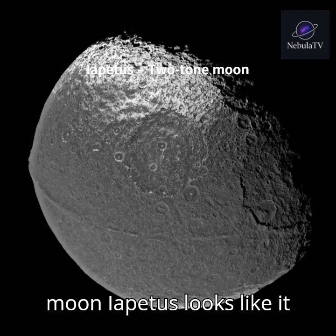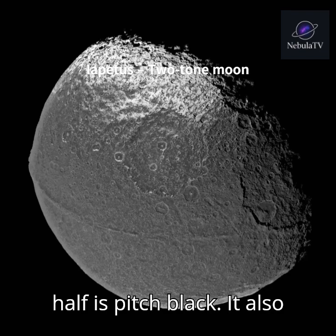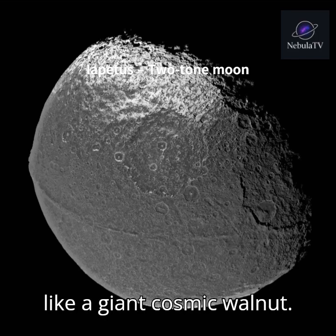Saturn's moon Iapetus looks like it was dipped in paint. One half is bright white ice, the other half is pitch black. It also has a massive ridge around its equator, making it look like a giant cosmic walnut.